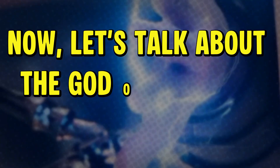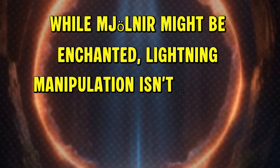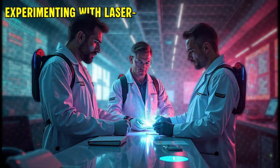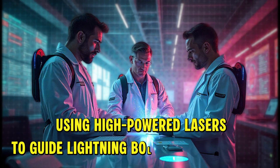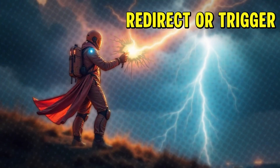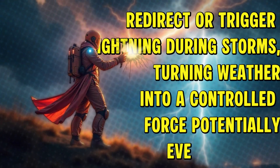Now let's talk about the god of thunder himself. While Mjolnir might be enchanted, lightning manipulation isn't all that mystical in the real world. Scientists are experimenting with laser-induced plasma channels — basically using high-powered lasers to guide lightning bolts through the air. This tech could, in theory, redirect or trigger lightning during storms, turning weather into a controlled force, potentially even a weapon.